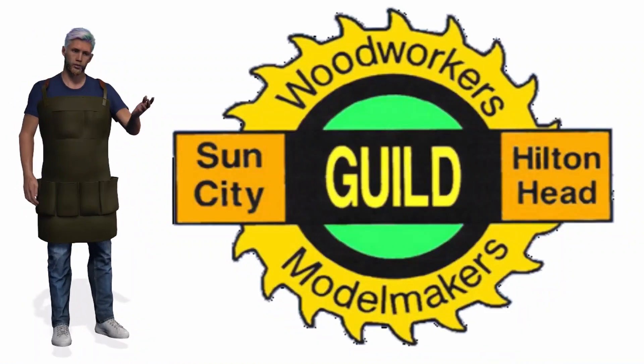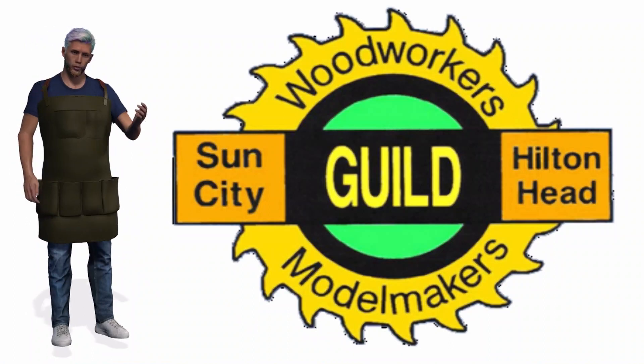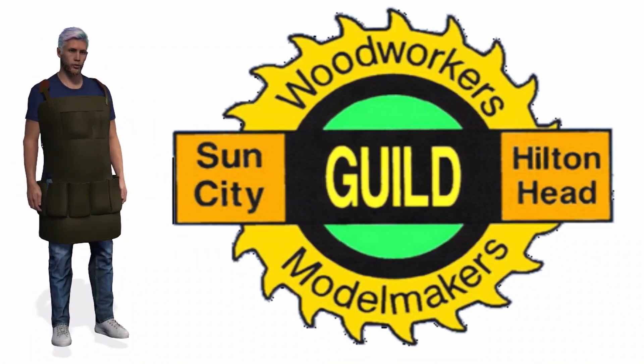Hello and welcome to the Sun City Woodworkers and Model Makers Guild Woodshop Tour. My name is Woody and I will be your woodshop tour guide. Please sit back and enjoy the tour.